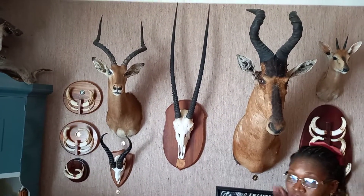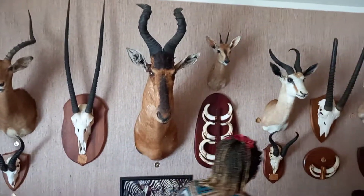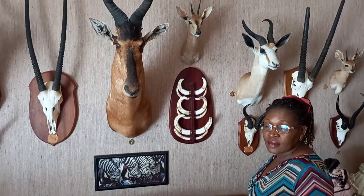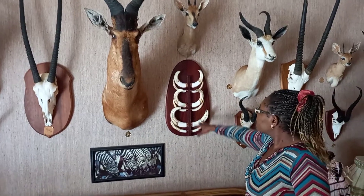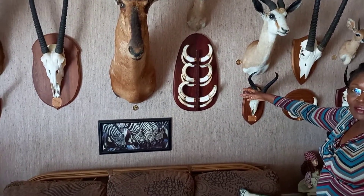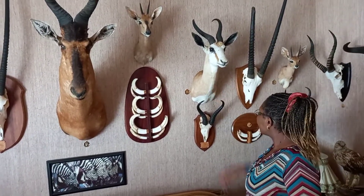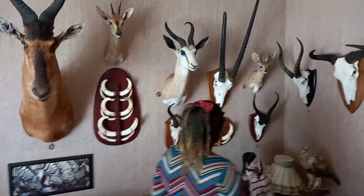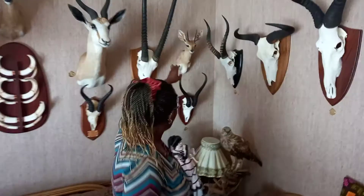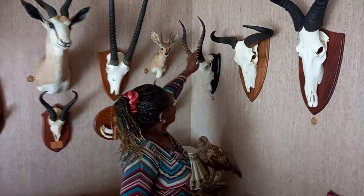They also call it gemsbok. The next one is a red hartebeest, and beside it is a duiker. Under that you have teeth from three big animals — the biggest is a farm record on a white land farm in Namibia. Then we get another springbok, a horn of oryx, teeth of warthog, and a steenbok in the corner, and a blade horn from blesbok.